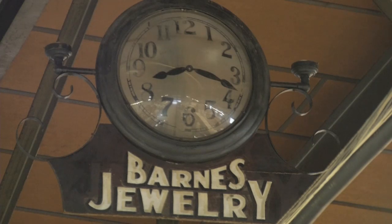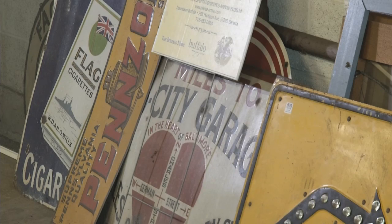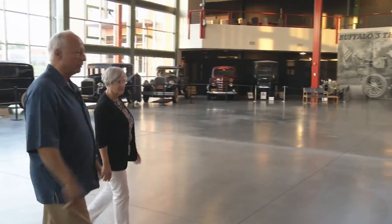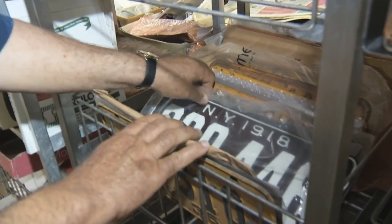As Jim says, you can't take it with you. They've accumulated things that make people pay attention to what happened in Buffalo. The Sandoros estimate their museum will be complete in about five years, and this collection will stand as testament to their love of Buffalo.